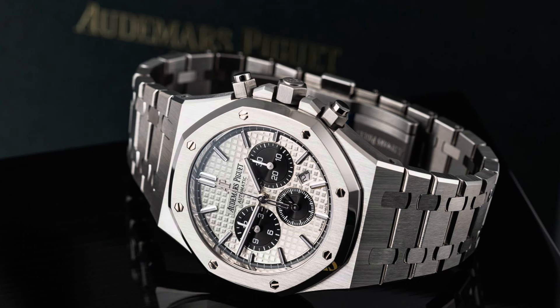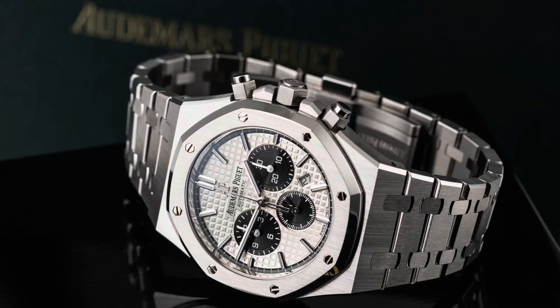Our next watch is the AP Royal Oak Chrono stainless steel panda, 41 millimeter, reference 26331. Retail price is $34,600. Ladies and gentlemen, don't pay for that beautiful AP Royal Oak stainless steel panda — don't pay more than $36,000. The watch market is dead.